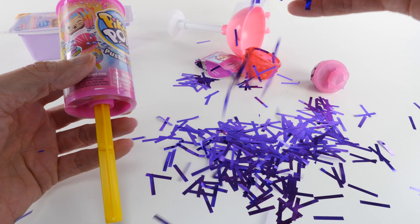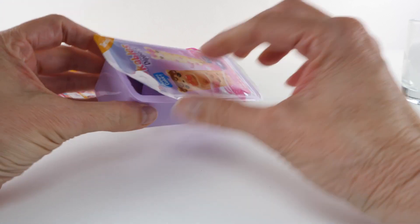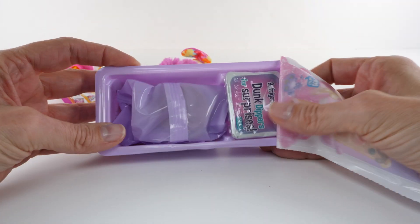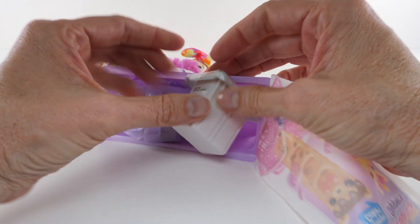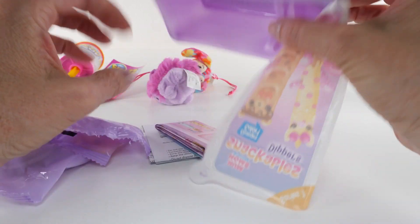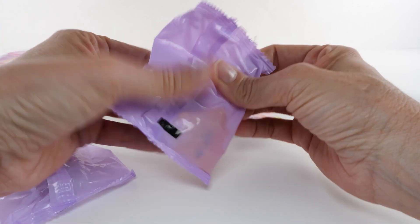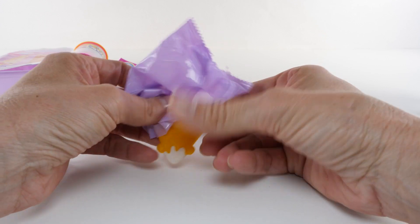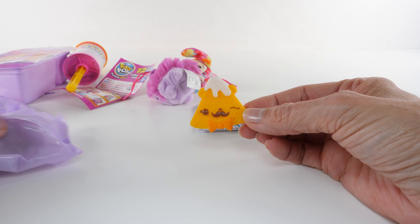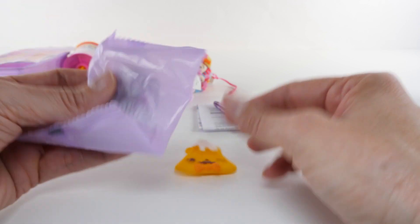Next we're gonna open the Snackables Dippers. This time I have a cup of ice — I'm determined to figure out the color change. Set that over there and get this stuff out of the way. Let's do some opening and see who we have. Oh, cute — that is cute, don't you think?